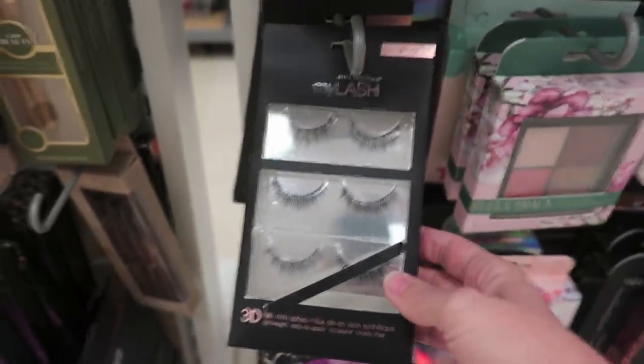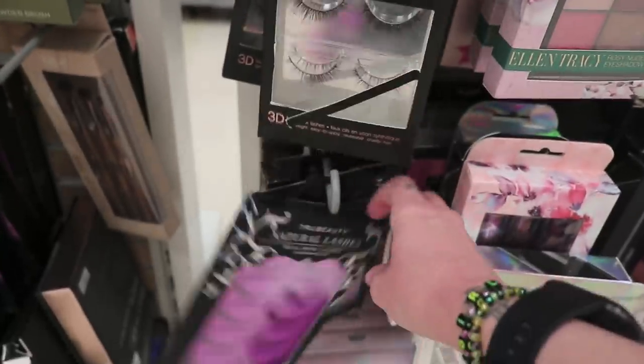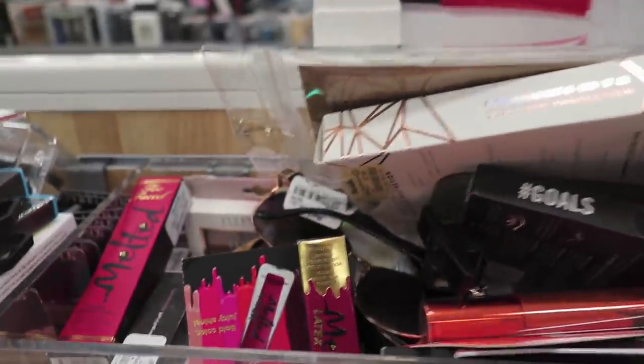I've never heard of this brand — Catherine Maldreno. Got a bunch of lashes. Some of these brands I've heard of and some I have not. Oh my god — they're just spoons! I was like, what kind of beauty product is that? We have some more Too Faced up in here.